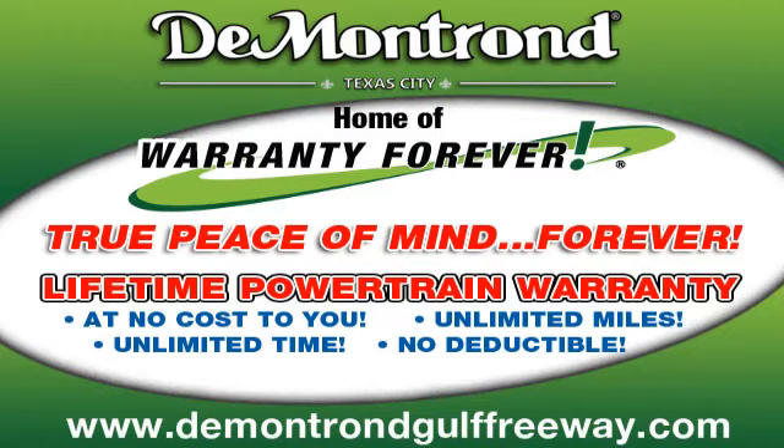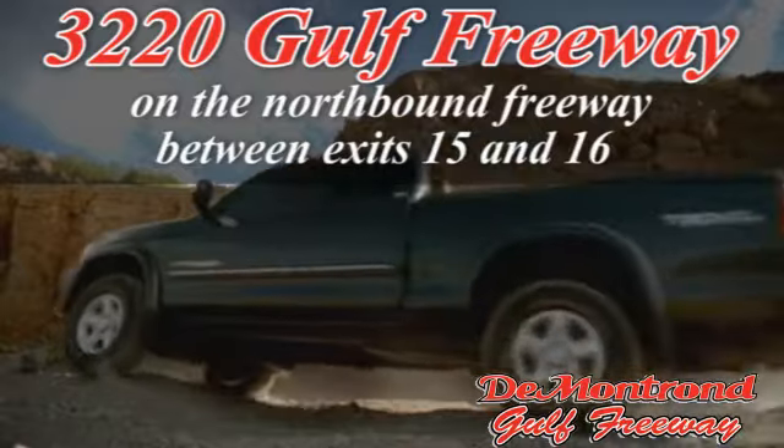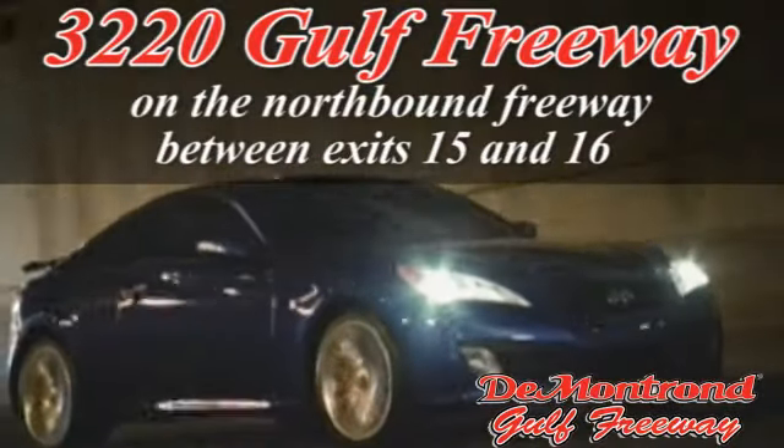Demontron. Home of the warranty forever. True peace of mind forever. Conveniently located just south of Houston at 3220 Gulf Freeway on 45 toward Galveston.